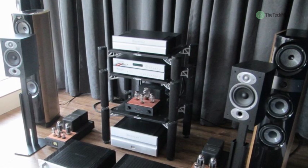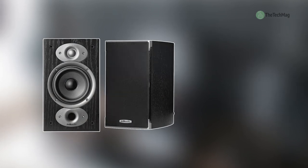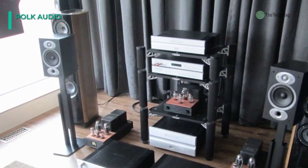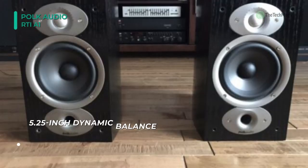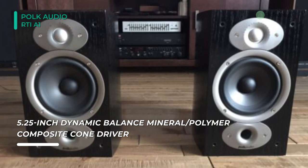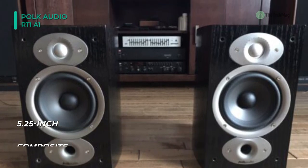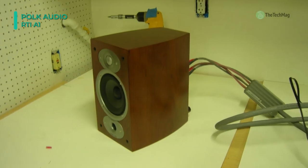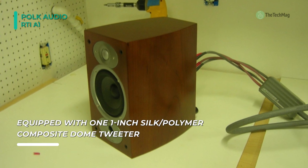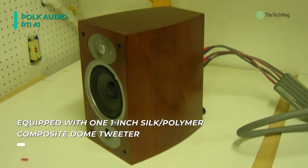The Polk Audio RTI A1 bookshelf speakers incorporate the latest Dynamic Balance cone drivers and 1-inch tweeters in an elegant restyling of the cabinets in keeping with the latest styles. The cabinet's curved edges give the speakers a polished look, enhanced by a real wood veneer finish. Its woofers and tweeters undergo careful laser testing to help identify and eliminate unwanted resonances that can hinder a speaker's performance. You'll enjoy remarkably clean mids and highs for a well-defined soundstage along with tight bass.